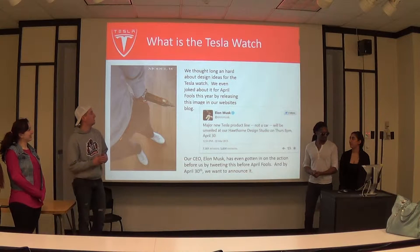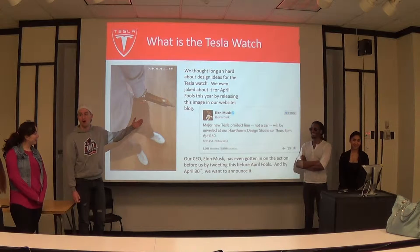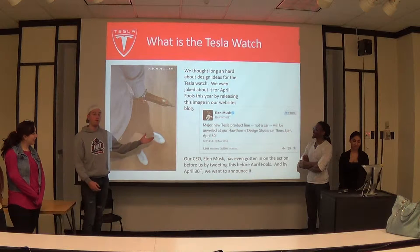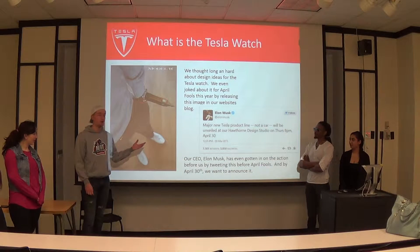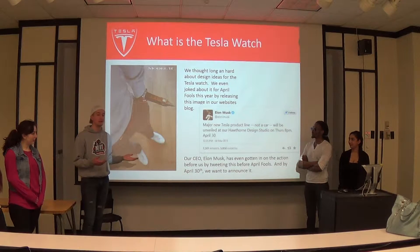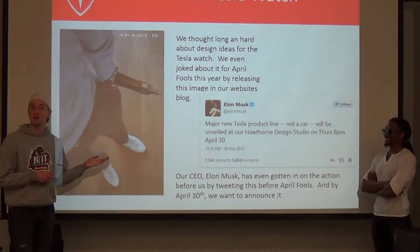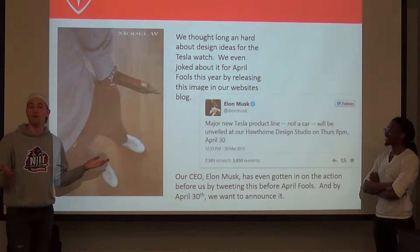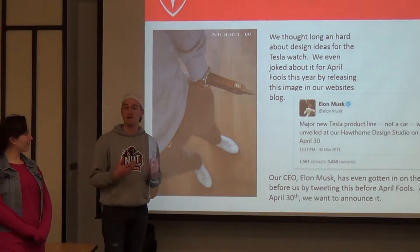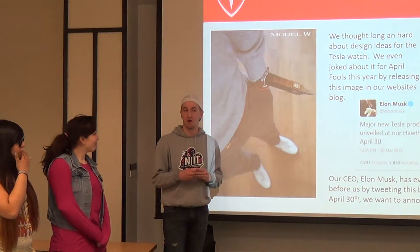Recently, we just had a campaign for April Fool's Day where we released our Model W. It was kind of a big hit — it was on a lot of news sites. Right before April 1st, our CEO Elon Musk actually tweeted out a little teaser about a big announcement coming out April 30th. Following that tweet, without even knowing what it was, stock prices rose $20. So we're really excited to announce this product to the public.